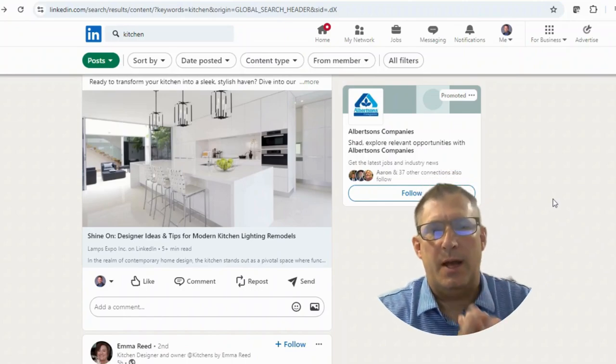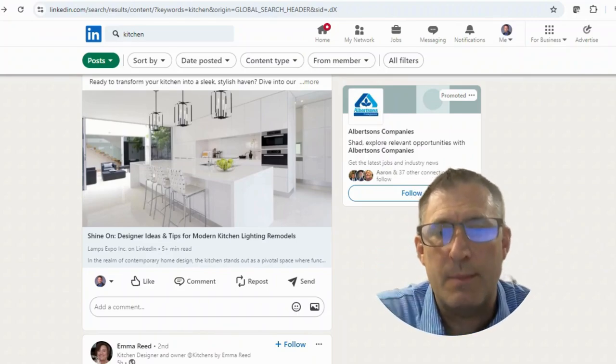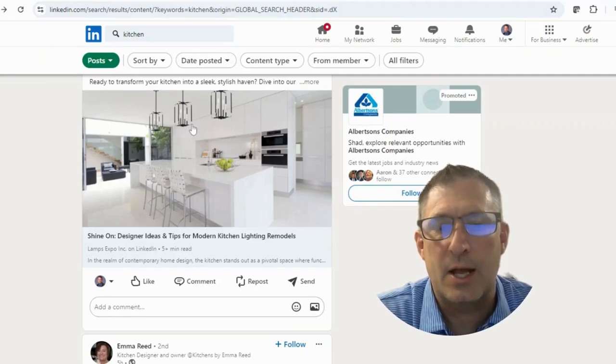Hi guys, so today I'm going to show you some critiquing of kitchens in my feed. I'm on LinkedIn, so I'm trying not to necessarily show who posted these because I'm trying to just give you some perspective and some ideas.